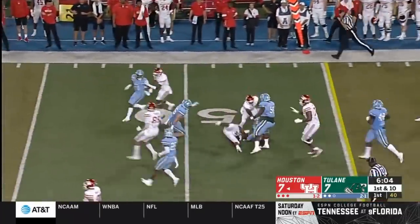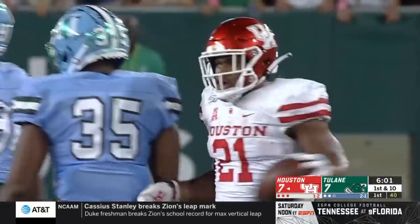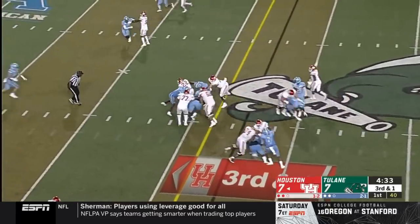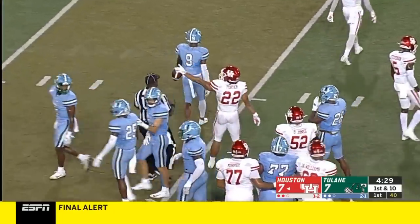Now we got guys breaking tackles here. That's Patrick Carr, the transfer from Colorado, going for 13. Big hole for Kyle Porter, and he's able to work past the sticks to convert another third down.